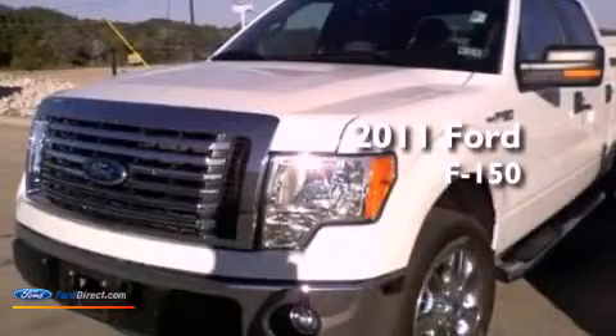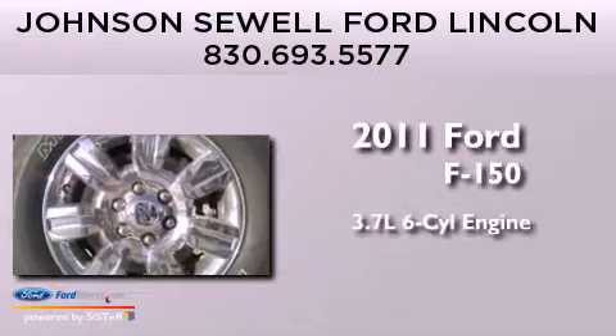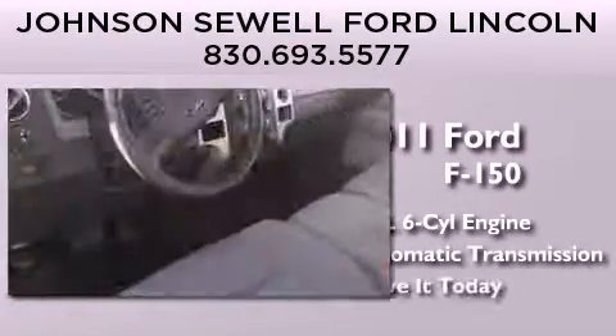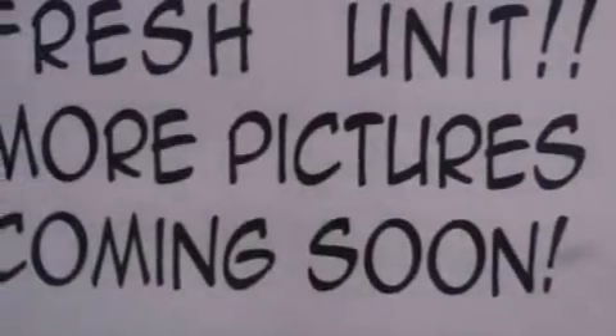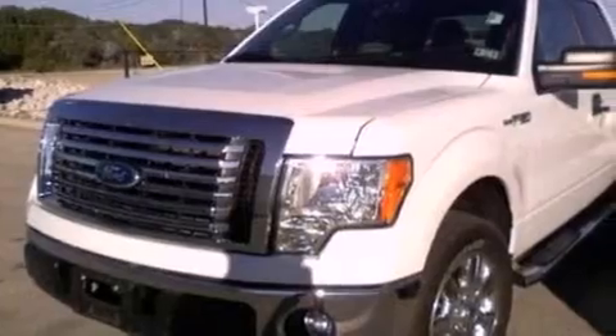This is a 2011 Ford F-150 with a 3.7-liter six-cylinder engine and an automatic transmission. Its top features and packages include a double wishbone independent front suspension, a low-tire pressure indicator, alloy wheels, and traction control and stability control systems.